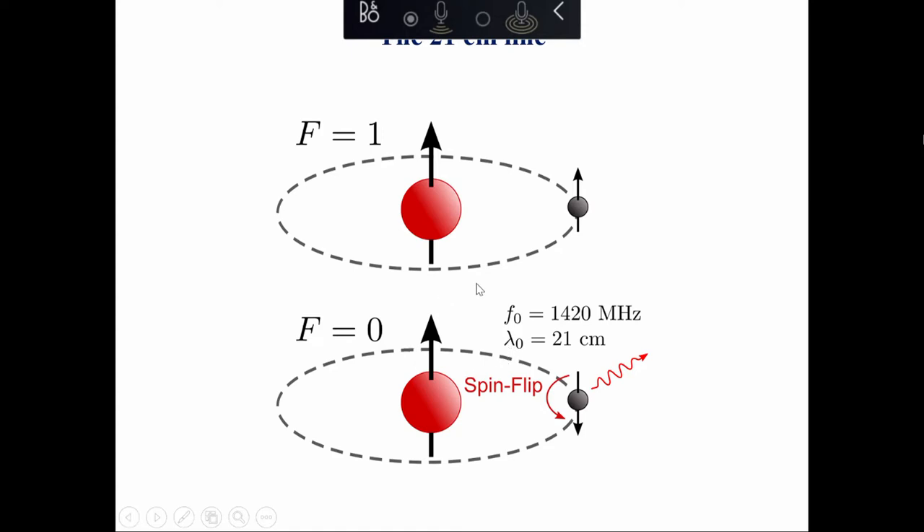If you think about a wavelength of 21 centimeters, which is common for MeerKAT observations as most of you have heard this week, it's about the length of your open hand. So it's visible typically in the radio band.